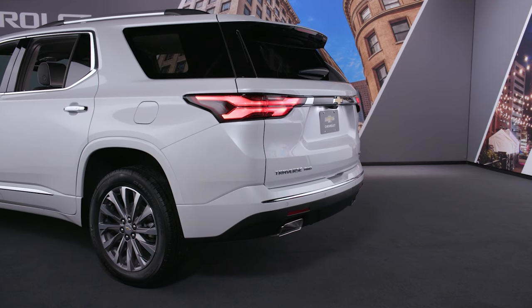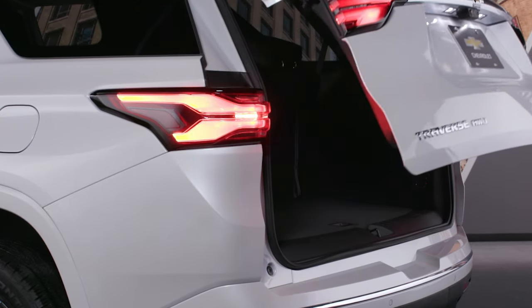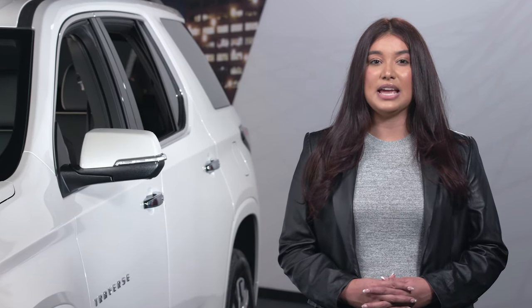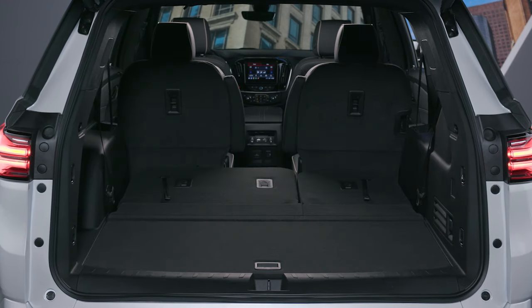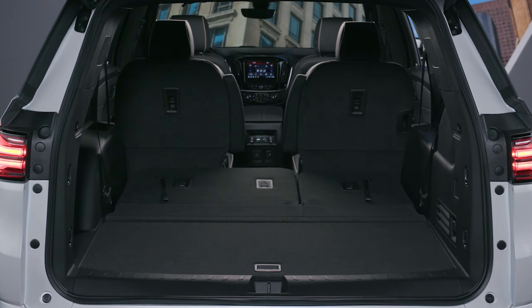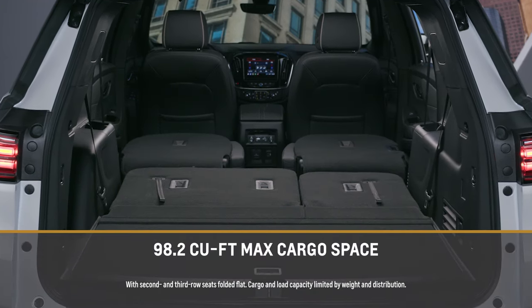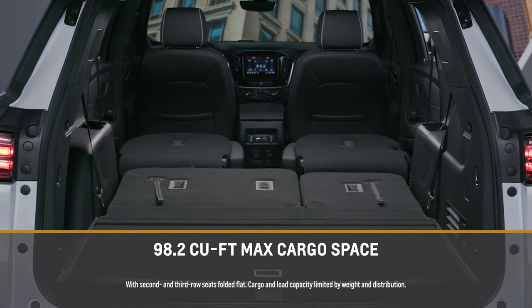For one of my favorite features, simply wave your foot under the rear bumper and the standard hands-free programmable liftgate with emblem projection opens up for you. For cargo space and passenger-carrying versatility, there's a 60-40 split-folding third-row bench seat. And with both the second and third rows folded flat, you get a best-in-class 98.2 cubic feet of cargo space.